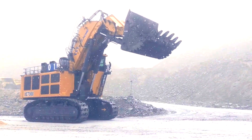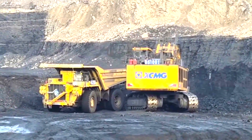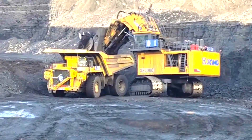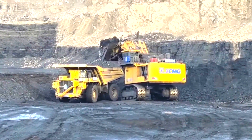It is a powerful and dependable excavator designed for heavy-duty mining and earth-moving activities. Its innovative features and excellent efficiency make it a popular choice among construction and mining industries throughout the world.